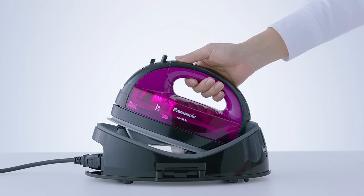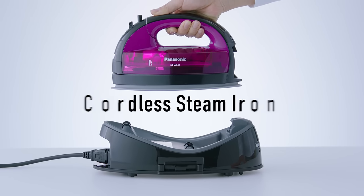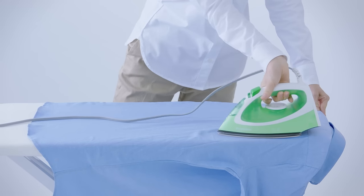Cordless Steam Iron. The Panasonic Cordless Steam Iron makes ironing effortless and stress-free. Why is ironing often so stressful? The answer is the cord.